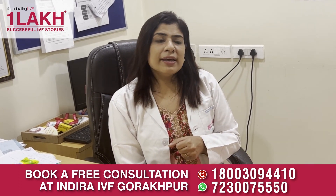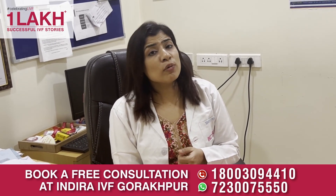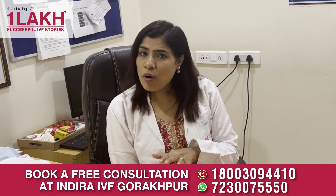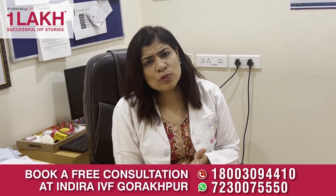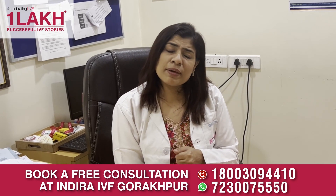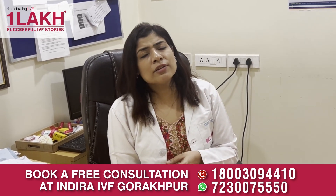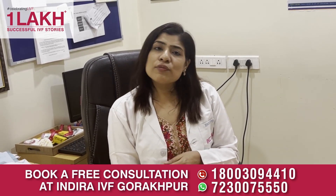Third is testing for tubal patency — testing whether the fallopian tubes are open or not. Because if the tubes are blocked, there is no way the female can conceive naturally. Various tests are available: we can do a sonosalpingography or hysterosalpingography, or during laparoscopy we can do chromopertubation with methylene blue. So this is testing for the fallopian tubes.